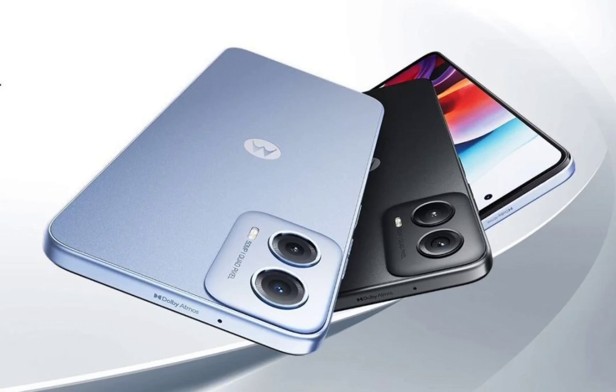India is the first international market to receive this handset. The Moto G34 5G features a plastic build like most budget smartphones, but one of the color variants has a vegan leather finish on the back. Also, it is IP52 rated for splash resistance. The device is built around a 6.5-inch centered punch-hole display.